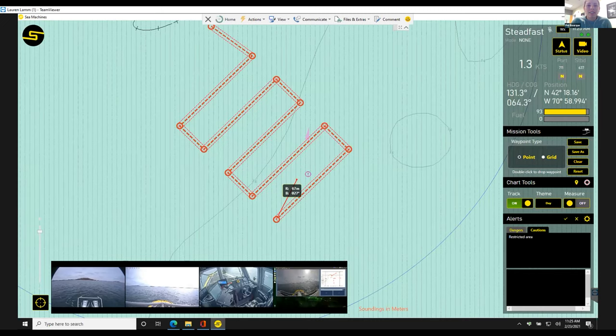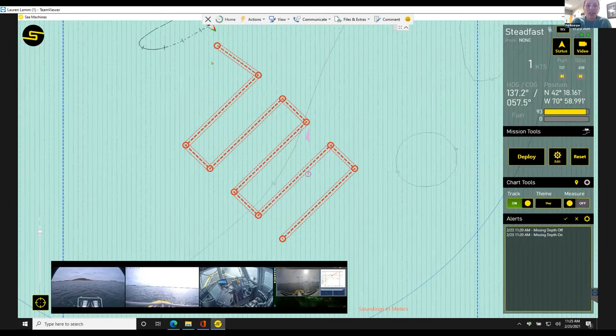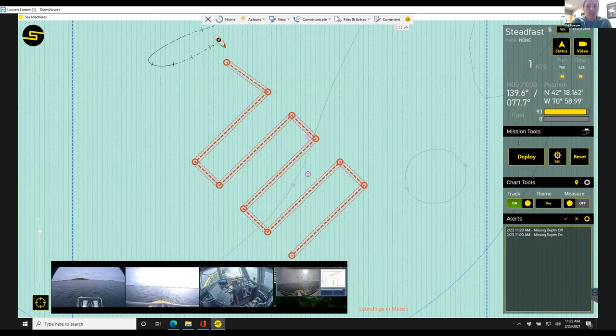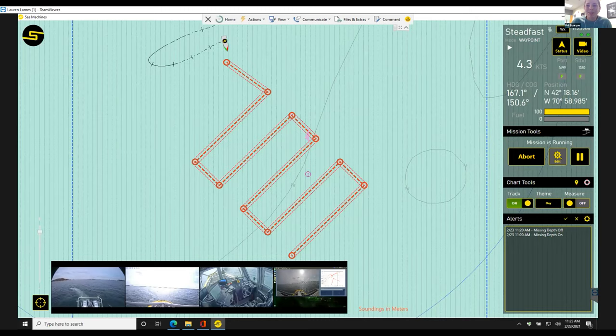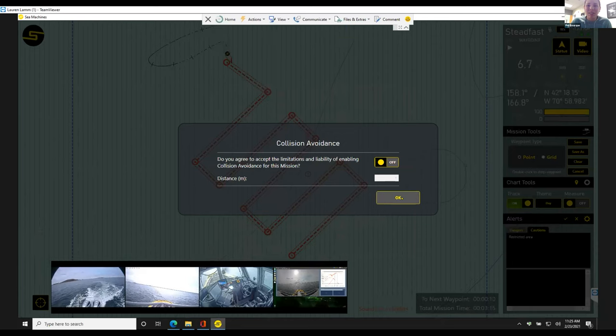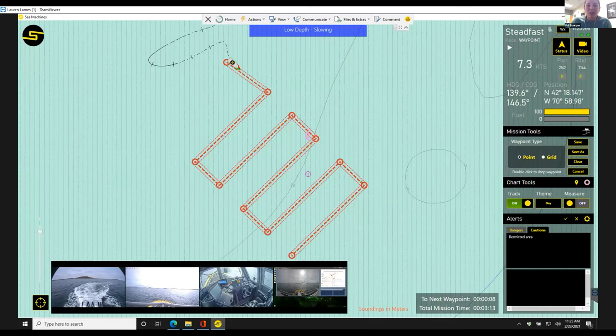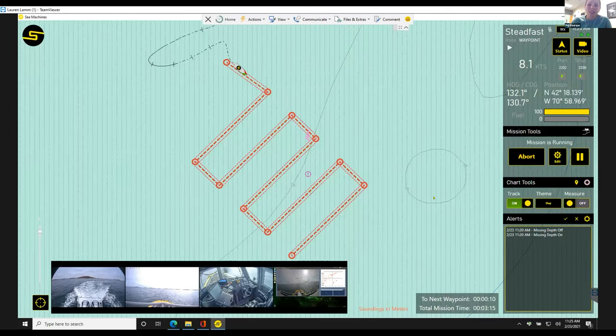I'm going to hit Save. This warning is going to tell me there's no danger checking between where we currently are and the first waypoint — since we're very close to it, that doesn't really matter. Then I'm going to hit Deploy. We have the depth threshold set really high, so I'm going to turn that off because we would be crawling otherwise. You can also change any of those behaviors dynamically and it will deactivate.